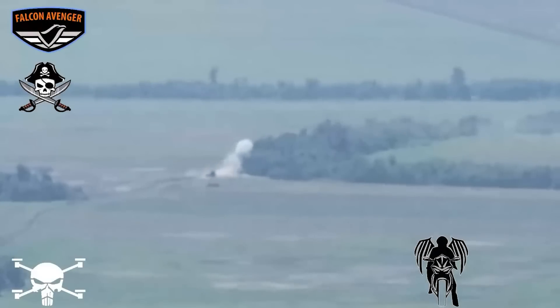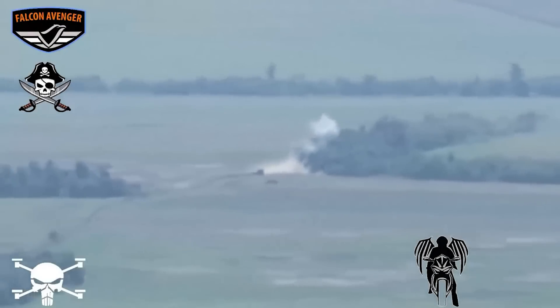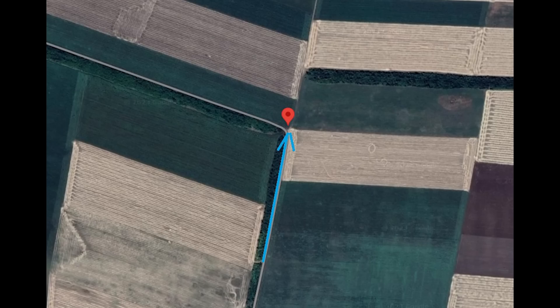The Tiger wasn't fully destroyed, but it was damaged enough to force it to halt and stop it from getting where it was going. This took place here, with the Tiger heading north when it was hit by the drone.